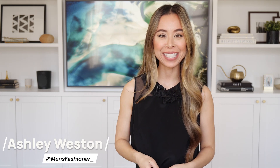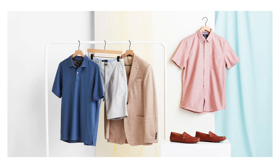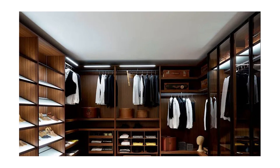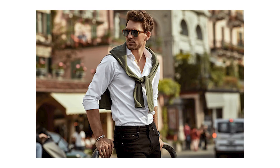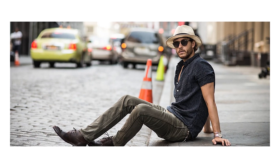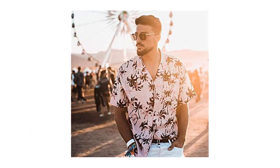Hey you, I'm Celebrity Menswear stylist Ashley Weston. Now that the temperatures are rising, it really is the perfect time to pick up some summer specific items to add to your existing wardrobe. And there really is no better place to start than with your shirt. A good shirt is the cornerstone of any man's summer outfit, and I've put together a list of the five best variations to take your warm weather looks to the next level.